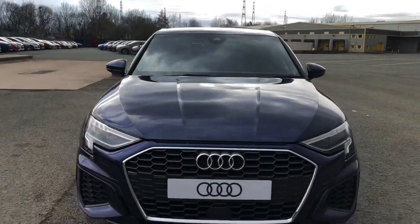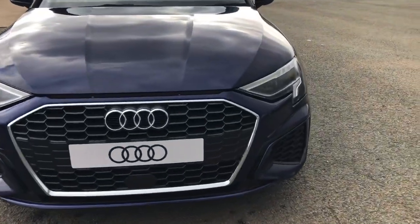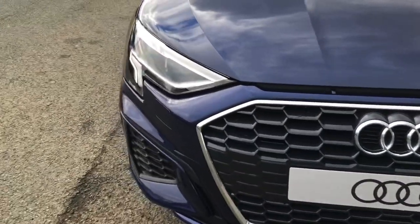Hi, this is Habib from Preston Audi and this is the Audi A3 Sportback in S Line spec. This model has a 35 TFSI engine with 150 PS and the six-speed manual gearbox.